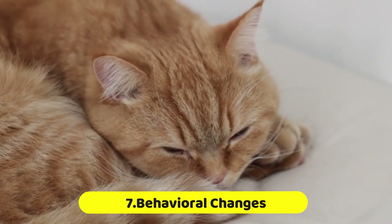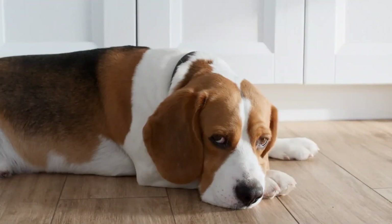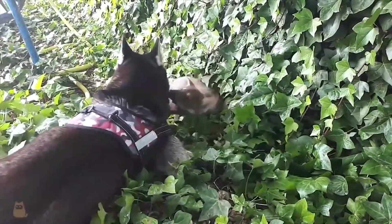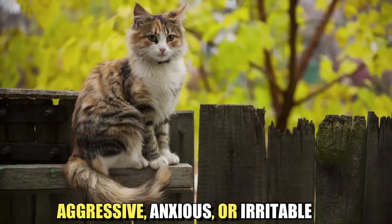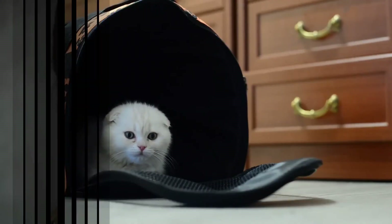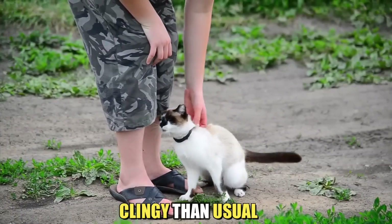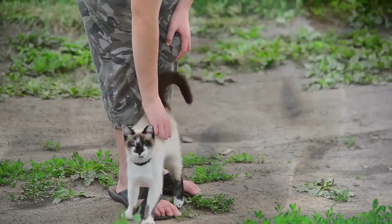Behavioral changes. Changes in your pet's behavior can also be a sign that something's not right. If your pet is suddenly aggressive, anxious, or irritable, it could be a sign of pain or discomfort. Conversely, if your pet is suddenly more affectionate or clingy than usual, it could be a sign that they're feeling insecure or unwell.